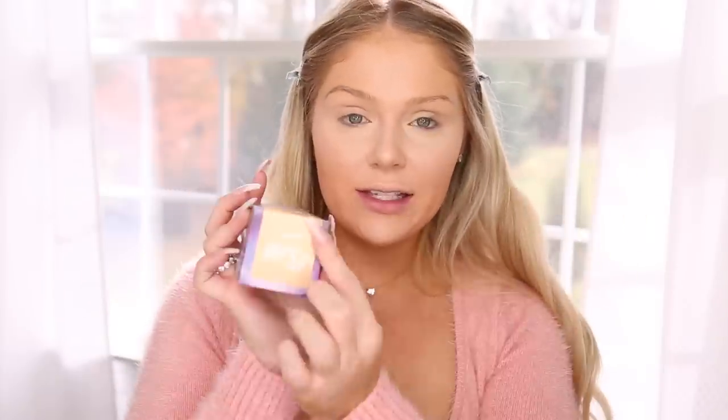Up next, to set our whole face we're going to go in with this new product from Urban Decay — this is the Ultimate Brush Off Set and Go Translucent Loose Setting Powder. It does come in shades; I have shade Medium here, and I believe they have a translucent one as well. Very interesting packaging — let me figure out how to open this.